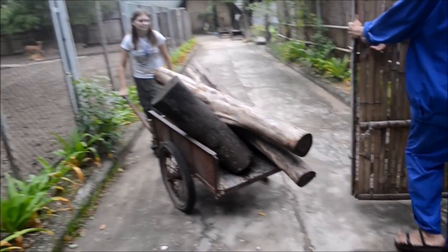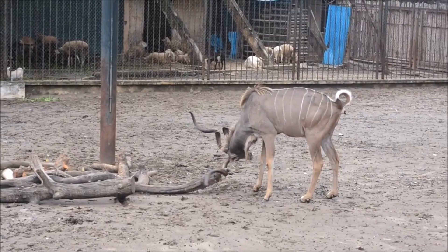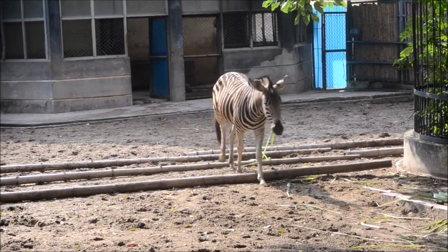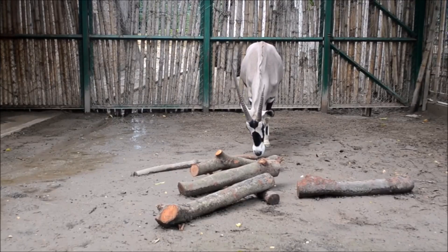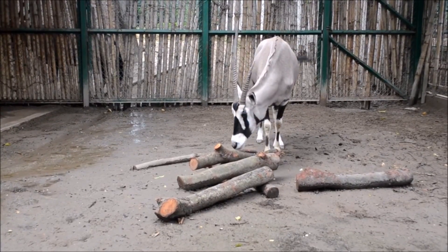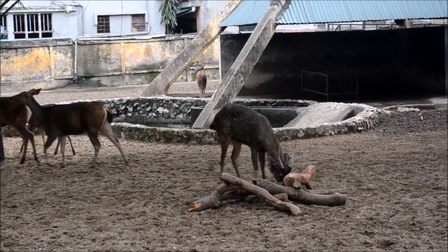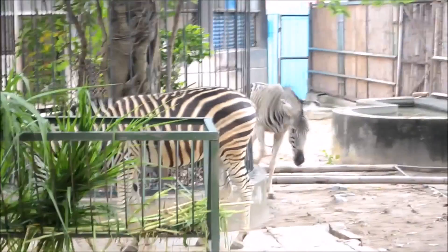Getting log piles into enclosures is a simple and effective way of enriching the lives of hoofstock. After weeks of requests, using examples set before my time here, and pleading for the sake of a zebra with a bad leg, we finally got logs into enclosures. It felt like a massive step forward and the keepers have witnessed the animals using the logs as scratching posts, sniffing them and generally enjoying having something different in their enclosures. As you can see, it was a very happy day for all involved and thankfully the zebra's leg is improving too.